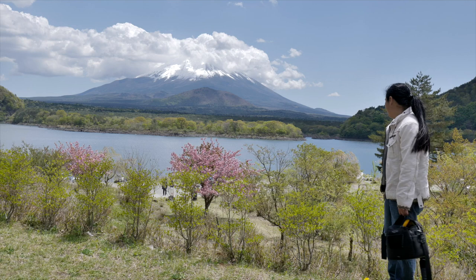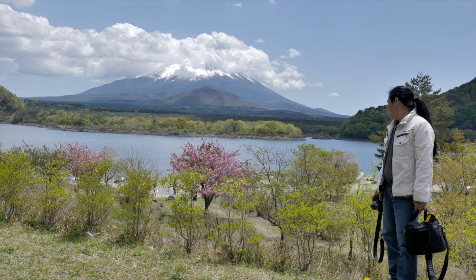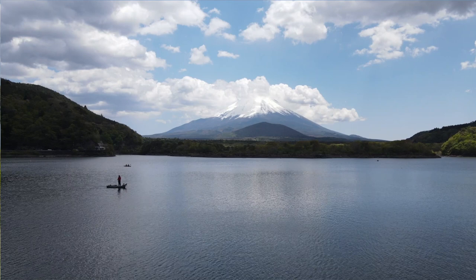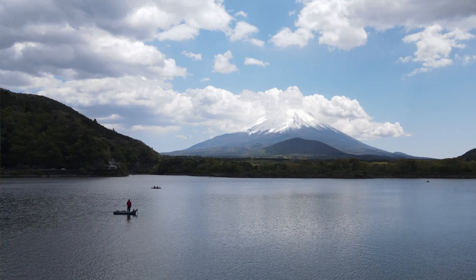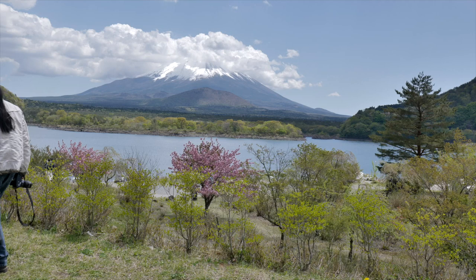We are now at the fourth lake of the Fuji Five Lakes — Shojiko, the smallest of all five. But it's actually very, very pretty because you can see the grandeur of Mount Fuji. Right now it is covered with clouds, but on a clear day this has one of the greatest views of Mount Fuji. Let's go and take some footage around.